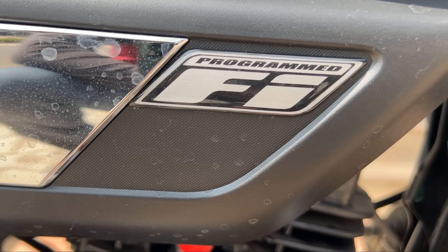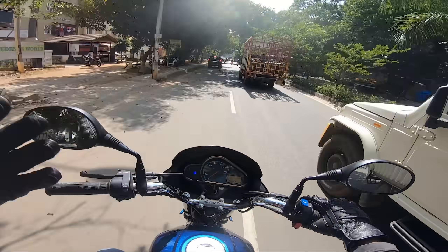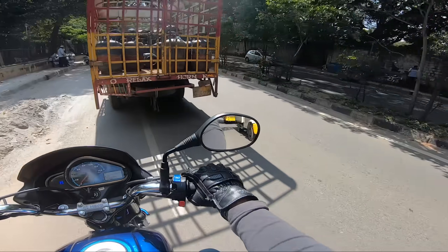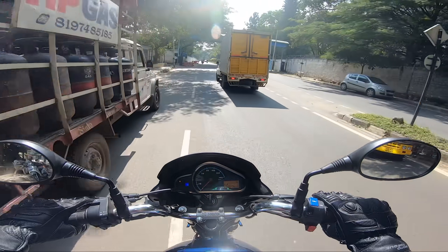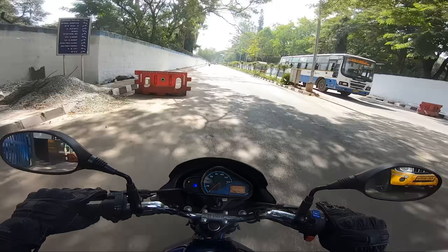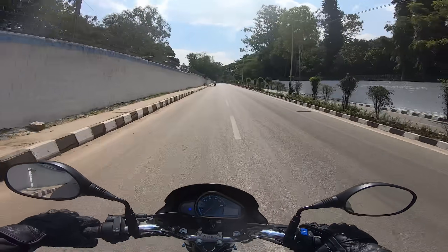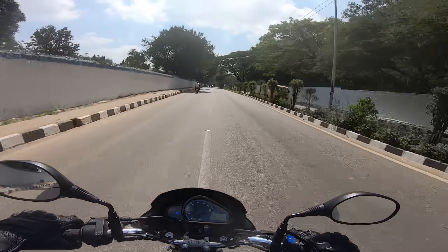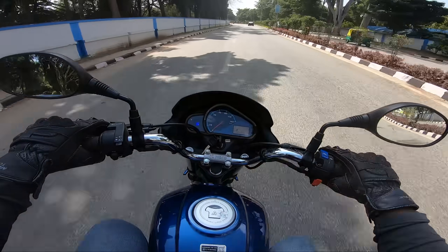This bike has programmed fuel injection with XSens technology. It has full sensors — like a TPS sensor, temperature sensor, RPM, and speed sensor — so all that data decides how much fuel to send. A fuel-injected engine gives better performance along with efficiency and also increases engine life compared to a carbureted engine.